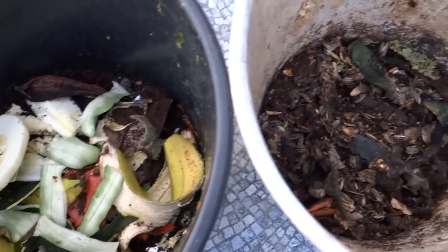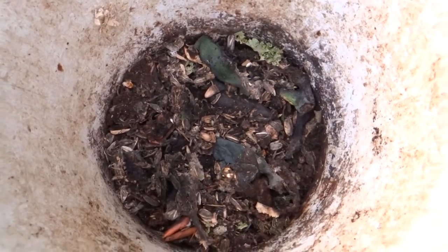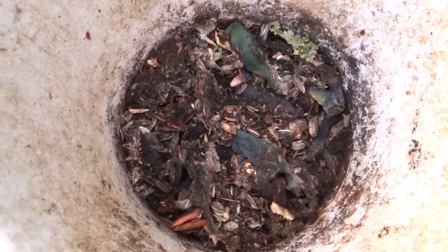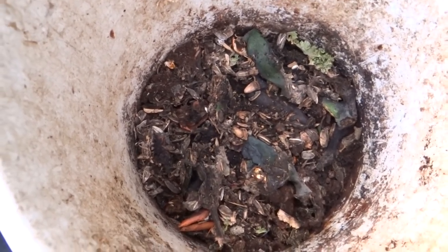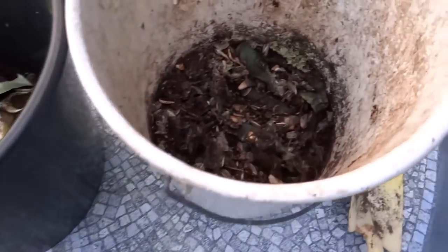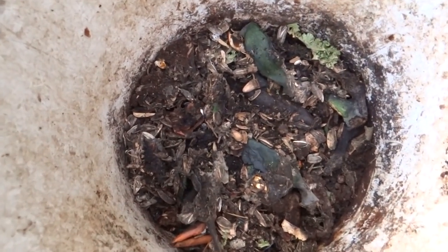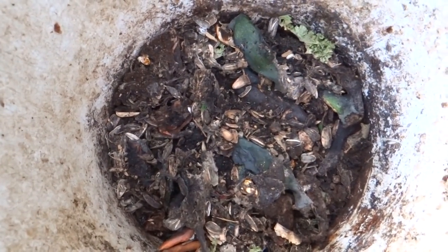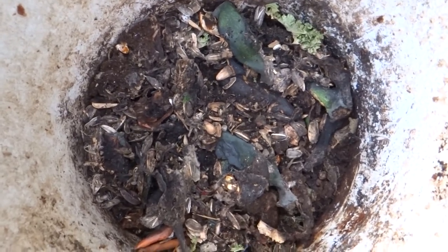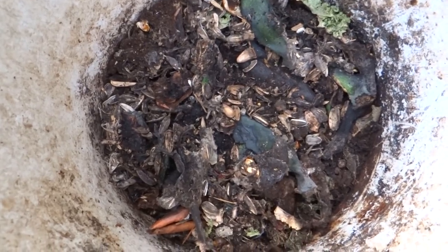Now this is what I want you to see. Look at this one — I sat this on this table here three days ago because I wasn't sure where to put it. I grabbed a black container and sat this here for three days. Look at this: the zucchini skin is still there but it's breaking down, the bananas have broken down, the squash has broken down.